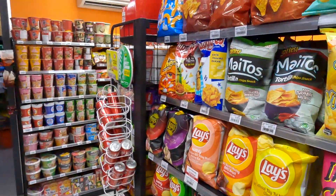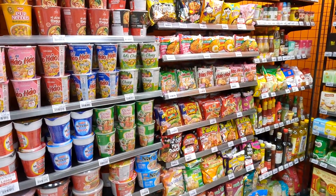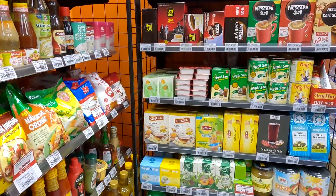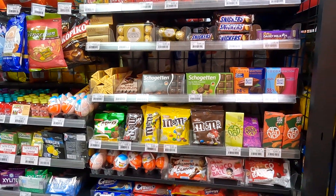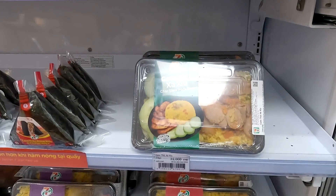They have a big chip section, they have a lot of ramen. You've got your coffees here, also some crackers and snacks. This section here looks like you have some candy. You've got some rice dishes here, oh there you go.